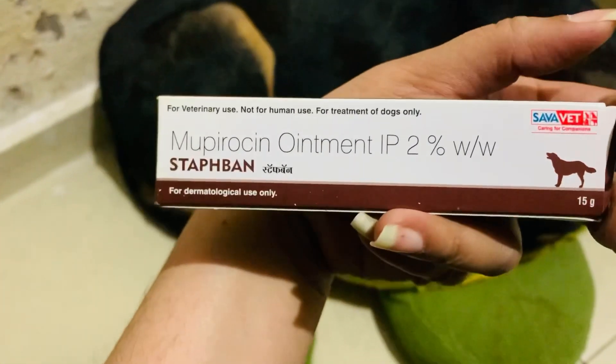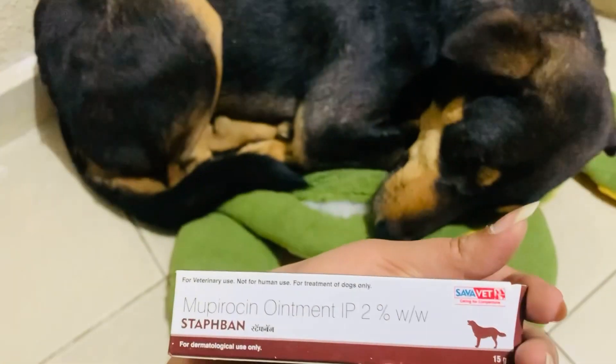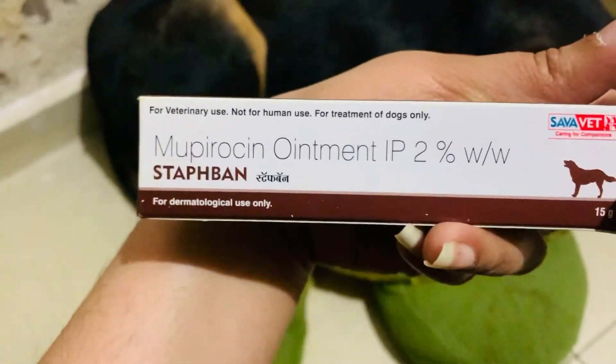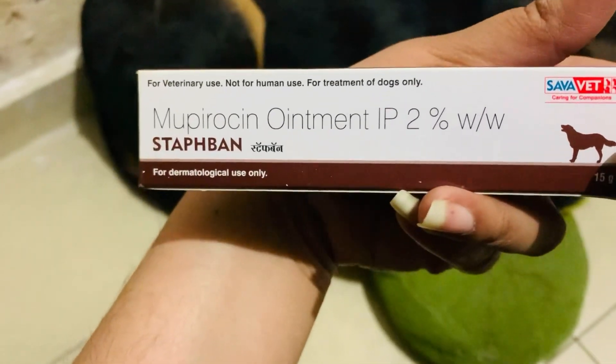It is like a betadine. When you add it on your hand, it will be cut. If you add powder on the oil, you can add powder as well.